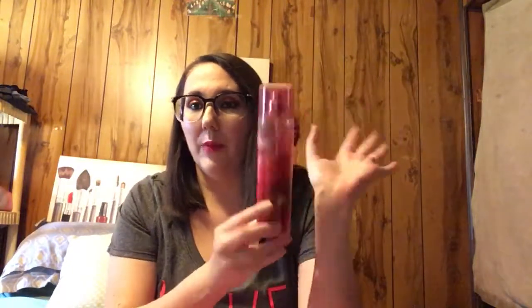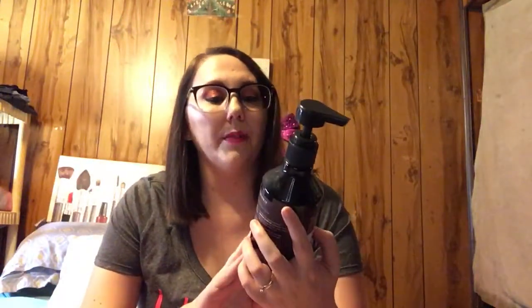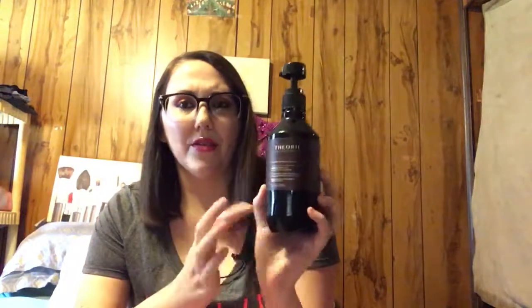This is a conditioner - it's the Theory volumizing conditioner. I thought this was okay, I just wish it smelled a little bit better. I know my sister loves the Theory brand - I think that's one of her favorite shampoos and conditioners.